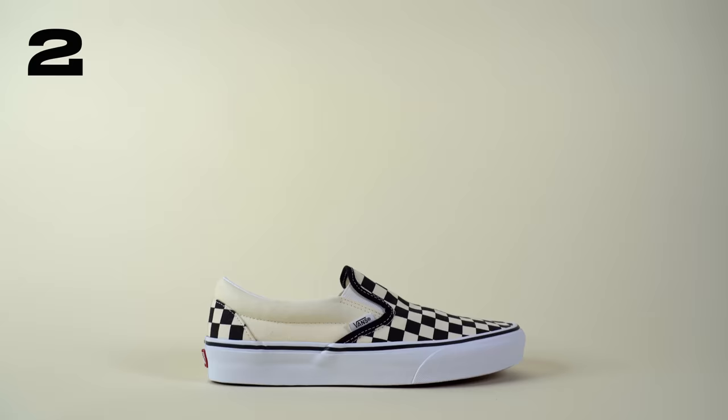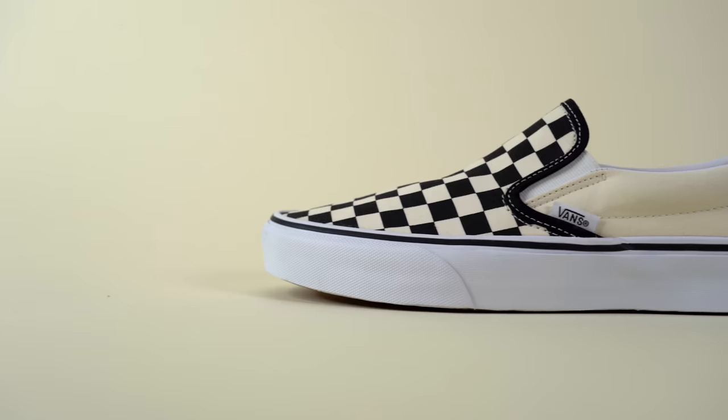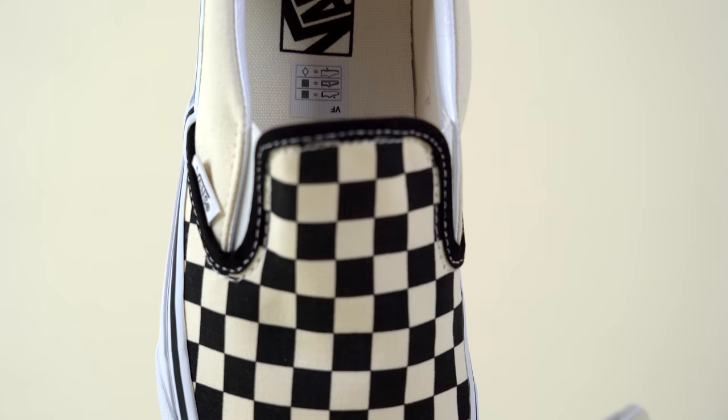At number two is the Vans Slip-On. I think it's fair to say that this shoe could be Vans' most popular shoe. These shoes have been worn by everybody — from musicians to skateboarders to just normal people. There's a reason why the shoe originally named the Vans Style 98 is so popular. It's comfortable, surprisingly, for a shoe designed this simply. It looks really good and is super easy to wear. And let's be honest, for $60, you can't really get a more iconic sneaker.